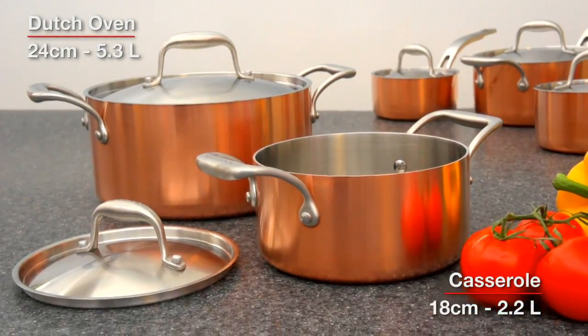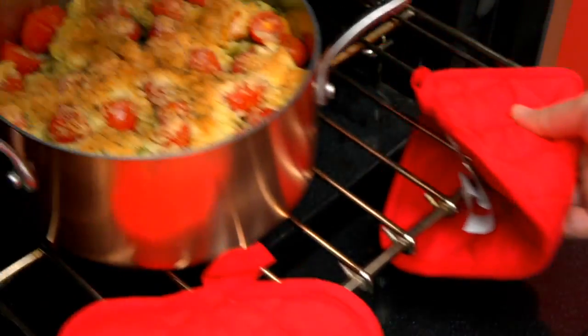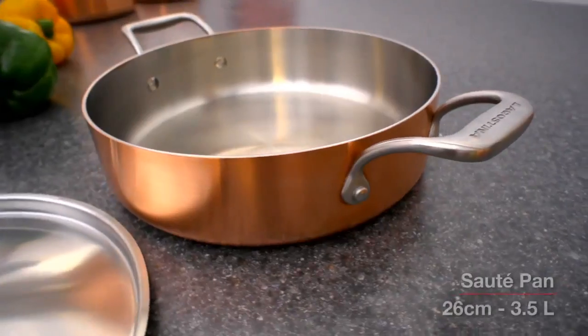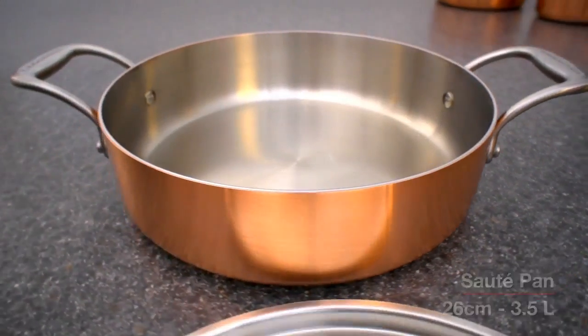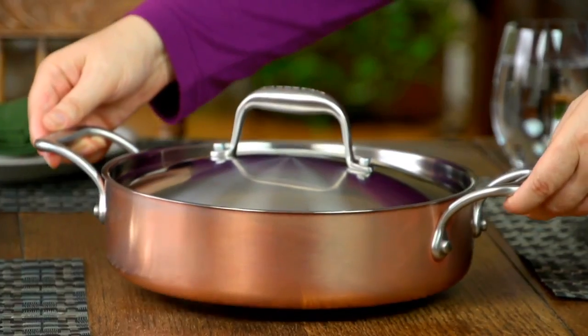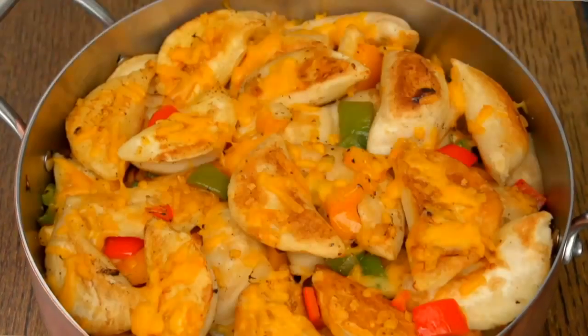The Dutch oven and casserole feature perfectly sized handles, ideal for oven use and serving in style. You also get a multi-functional low-profile saute pan that transitions from stovetop to broiler to table with versatility and panache.